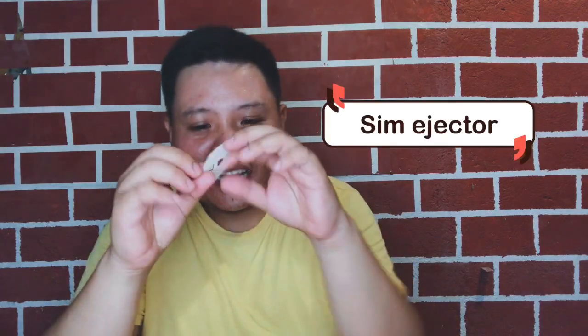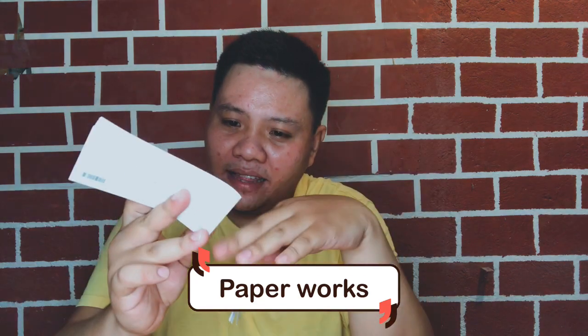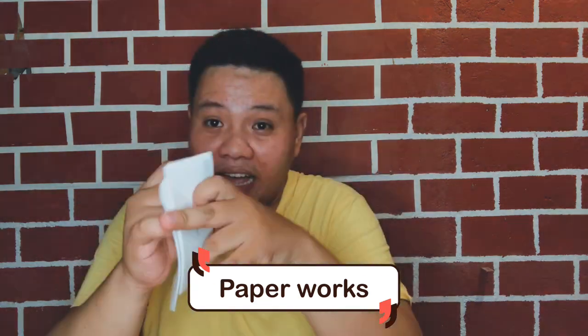Next, there's also a cover, a SIM ejector, and some manuals — a quick guide and an important information guide. Honestly, who really reads these? Maybe only when you need to look something up, but literally speaking, we don't usually read them.